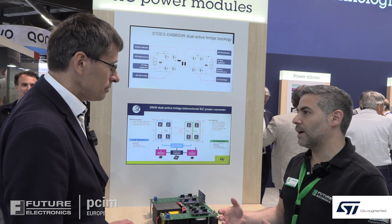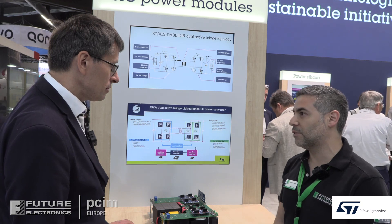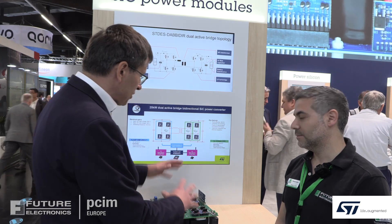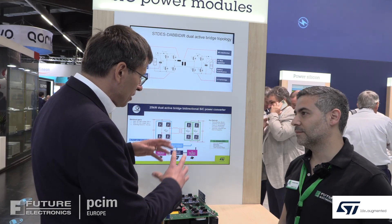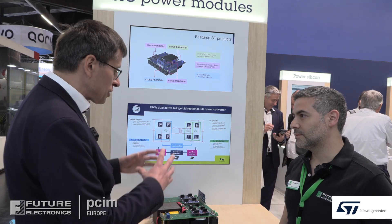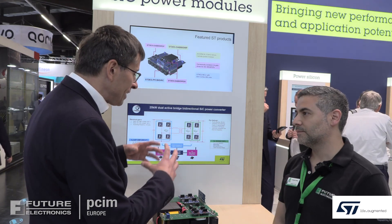If a customer wants to evaluate this board, can ST offer it to them? ST can offer today the solution based on the Gerbers and support with the software. We are also preparing a platform which can calculate a dedicated solution based on customer needs.